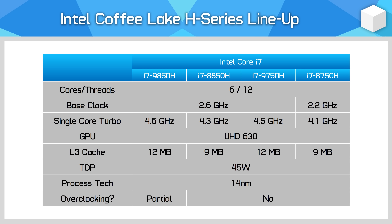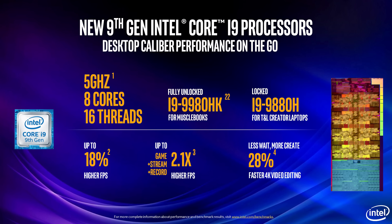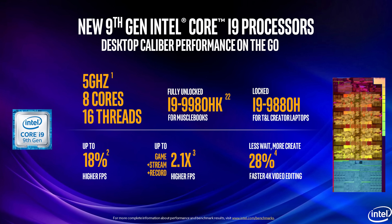It looks like Intel has targeted gains for the 9750H specifically, knowing how popular it is, to ensure that at least some 9th gen parts deliver actual performance increases. And then of course there are the new Core i9 models, which are indeed 8 cores and 16 threads to match the top end Core i9 desktop models. The i9-9980HK can even reach 5 GHz like the 9900K within a 45 watt TDP supposedly. These 8 core Core i9s replace the single 8th gen Core i9, which was still a 6 core part just with higher clocks.